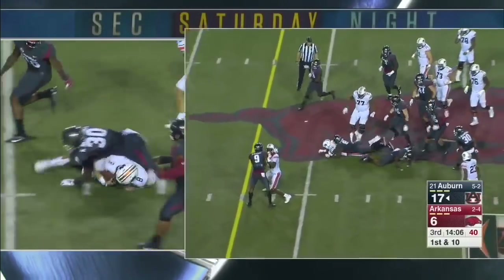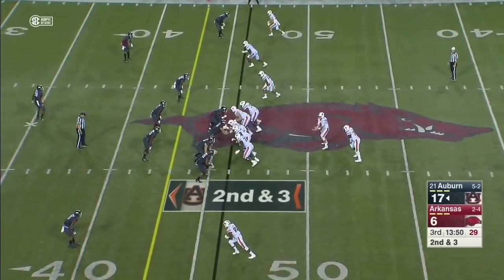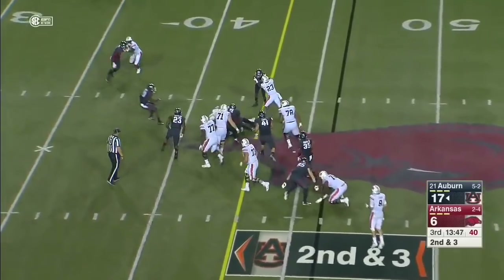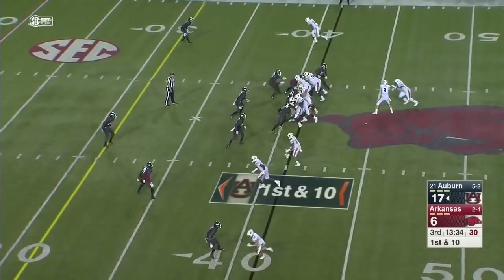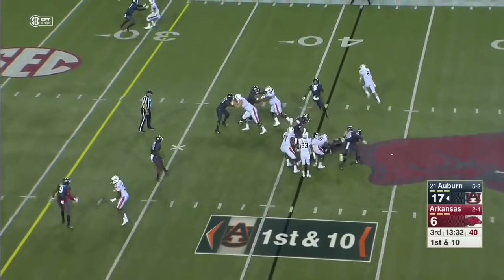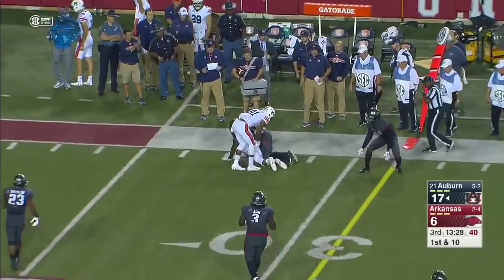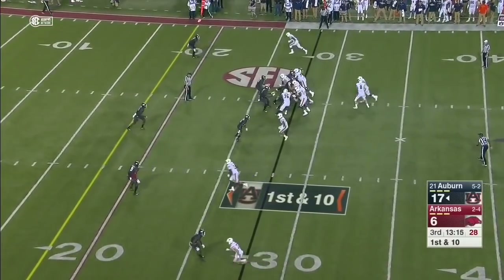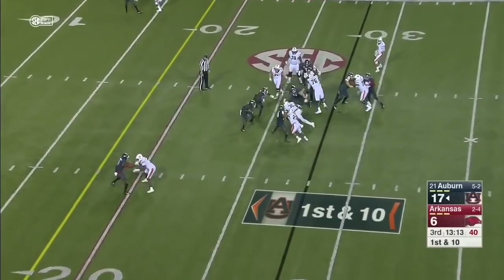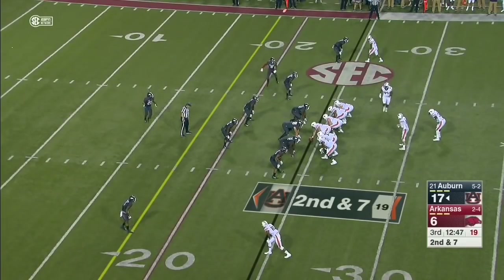Here's Cameron Pettway. Big physical run by Cameron Pettway getting some more action in the second half — he looks healthier. Stidham keeps it and will be taken down after a first down. He has the pass opportunity too. A change in how they're running zone read tonight — an ability for him to read, and you've seen a lot of that already.